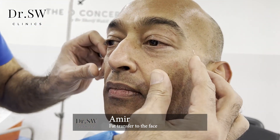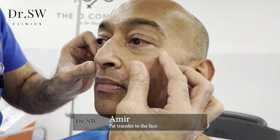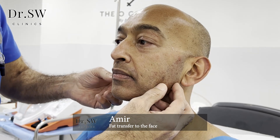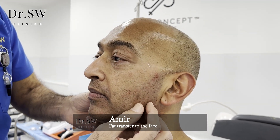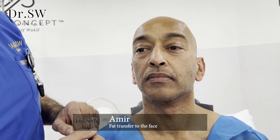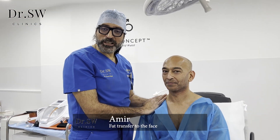So what I'm going to do is replace the volume that Amir had before, improve this nasal labial line, and I'm also going to strengthen his jawline and give him a little bit of a more muscular look. We took the fat already from Amir and now we're going to start the injections.